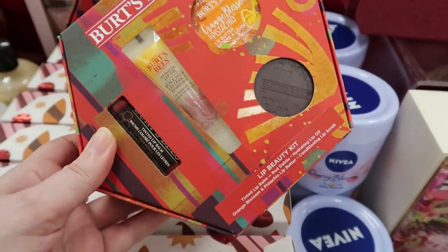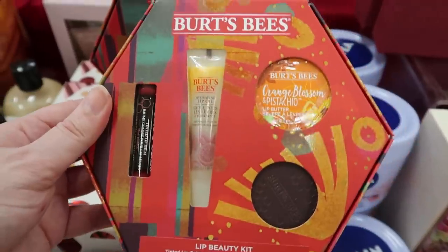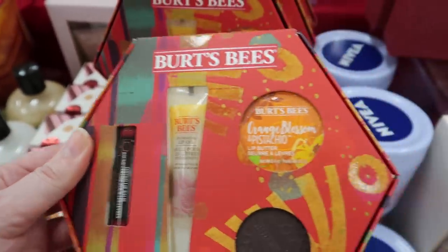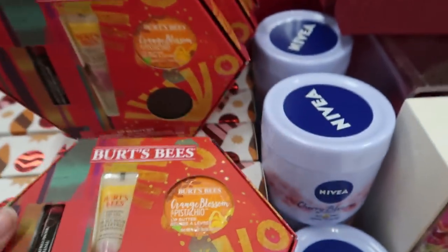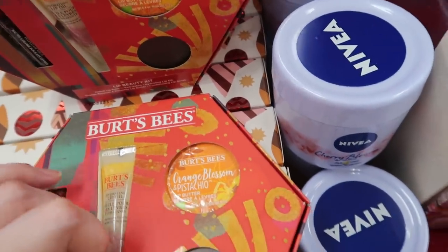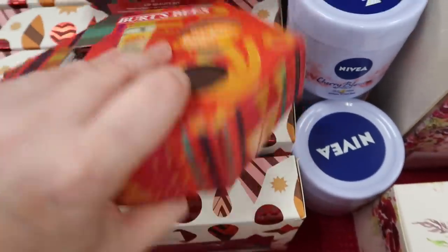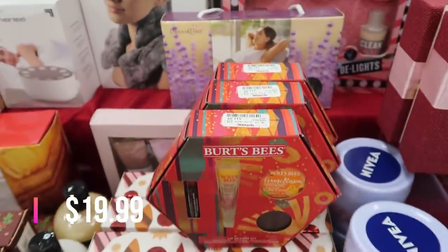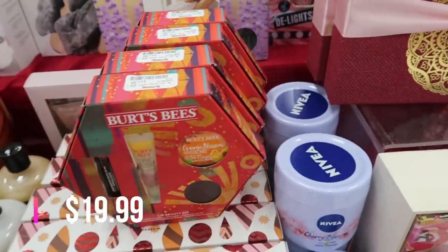Here's a new Burt's Bees Lip Beauty Kit — you get a tinted lip balm in Red Dahlia, a hydrating lip oil in Orange Blossom and Pistachio lip butter, and a conditioning lip scrub. This one is $11.99 and there are a whole bunch of them here.